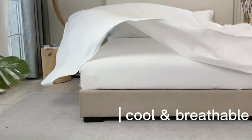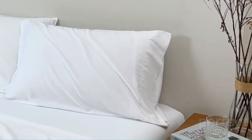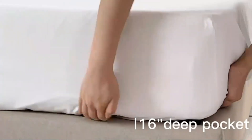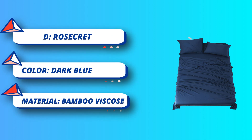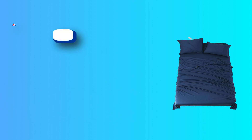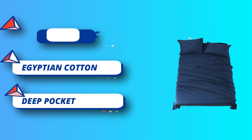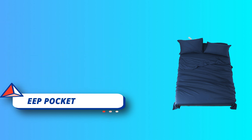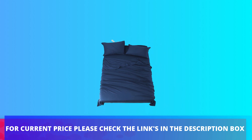Four-piece sheets included: this luxury bed sheet set contains one flat sheet (108x102), two pillowcases (20x40), and one fitted sheet (78x80). Designed to fit almost all mattresses up to 16 inches deep, with all-around elasticity for a snug fit. Machine washable, shrink and fade resistant, and certified by Oeko-Tex. Plus, they're eco-friendly, skin-friendly, and soft-touching. For current price, please check the links in the description box.